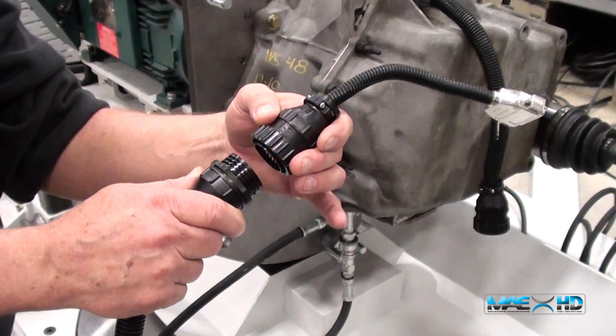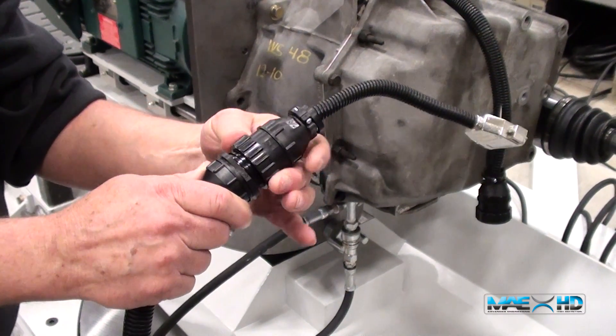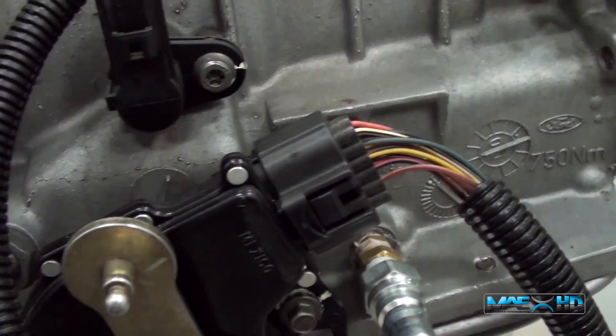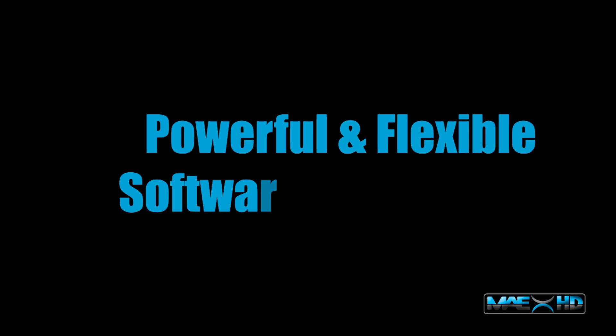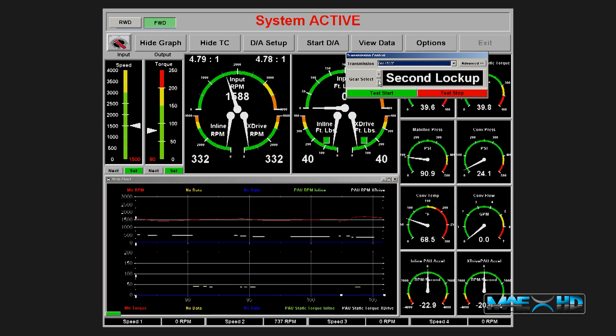The LDU40 also includes Mustang's transmission control module, the MAE-TCM, standard with every unit. The TCM gives you the ability to test a transmission using the correct frequency and duty cycle, which ensures that the transmissions are being tested exactly as they perform in a vehicle. The most important feature of the LDU40 dynamometer is the power and flexibility of Mustang's TransTester control software, the true heart of the system.